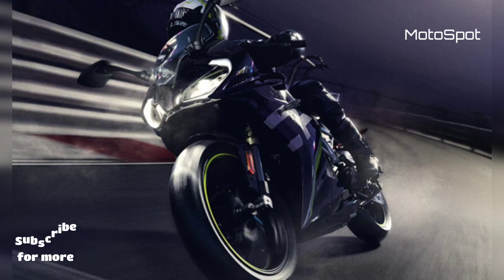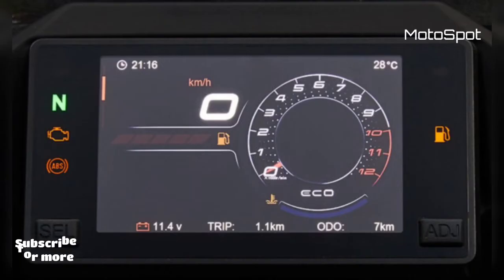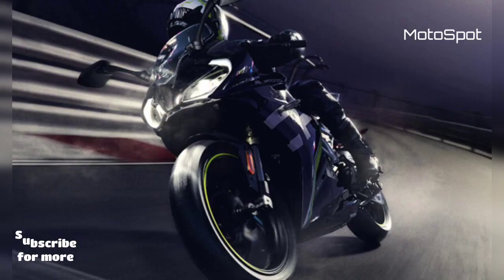In comparison, Suzuki offers the Gixxer SF250 in India with a 249cc oil-cooled, SOHC single-cylinder motor that generates 26 horsepower at 9,000 rpm and 22.6 Nm of peak torque at 7,500 rpm. Both motorcycles are offered with a six-speed transmission as standard.